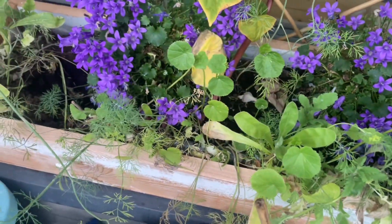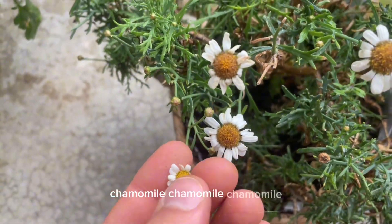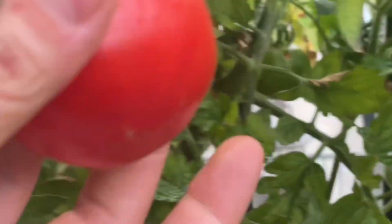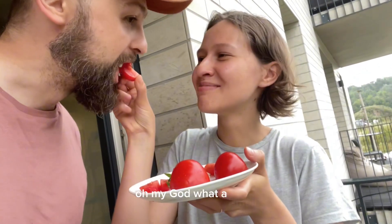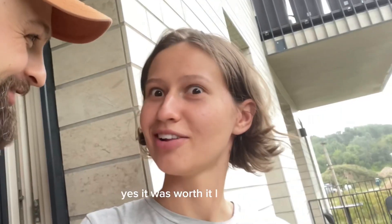We also have those — mint and basil and chamomile. And the red tomatoes that we will try for the first time. Oh my god, what a smell. We are trying for the first time. And it's very soft. It was worth it. I love it too.